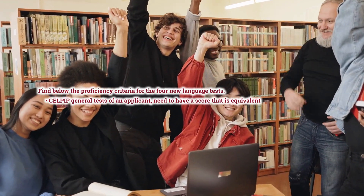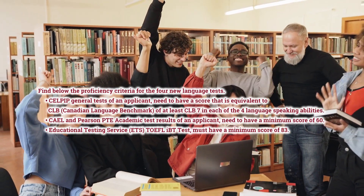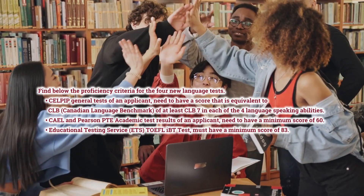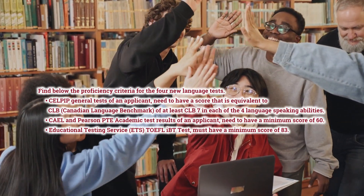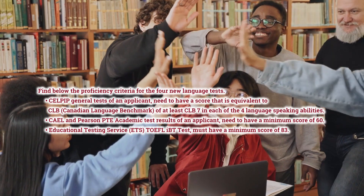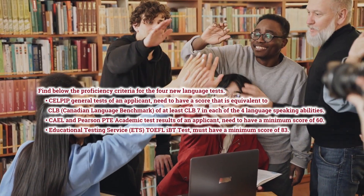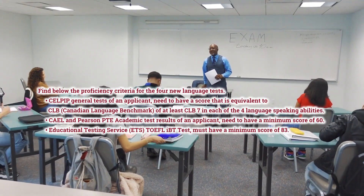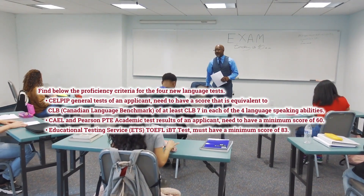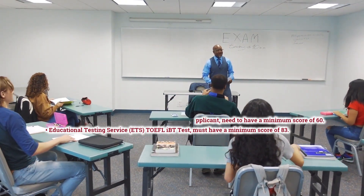The proficiency criteria for the four new language tests are as follows. CELPIP General test applicants need a score equivalent to CLB — Canadian Language Benchmark — of at least CLB 7 in each of the four language abilities. CAEL and Pearson PTE Academic test results need a minimum score of 60. Educational Testing Service, ETS, TOEFL IBT Test must have a minimum score of 83.